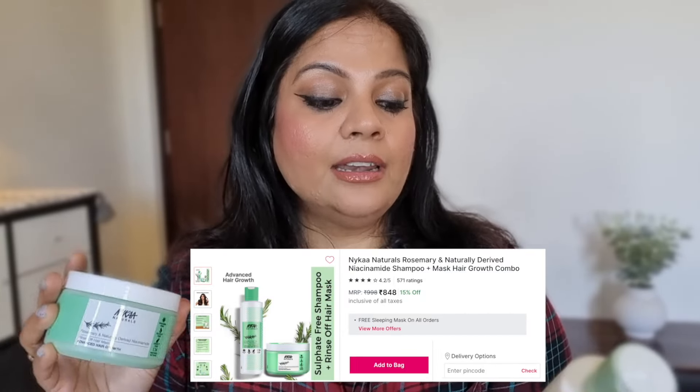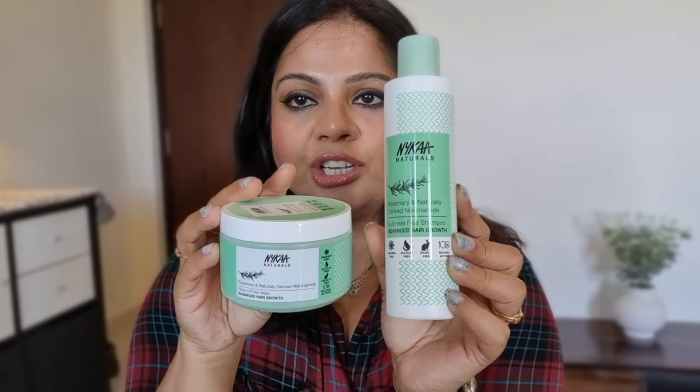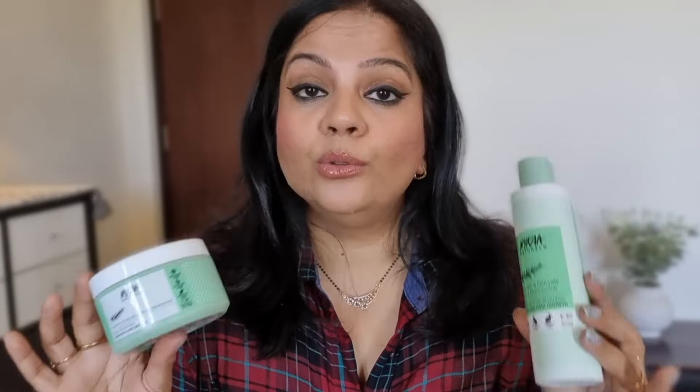If you like this video, please do like it. Come on, let's get started. My first product is Nika Naturals Shampoo and Hair Mask — this is the Nika Naturals Rosemary and Naturally Derived Niacinamide Sulphate Free Shampoo Advanced Hair Growth. This is my first purchase of Nika Naturals; I've already used it once and first impressions are very good. The shampoo is $3.99 and the mask is $5.99.